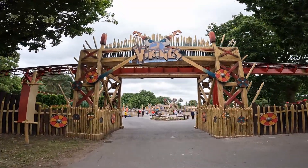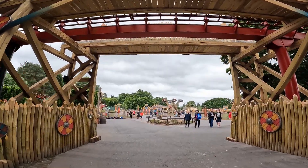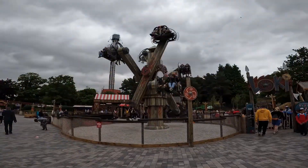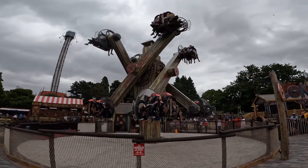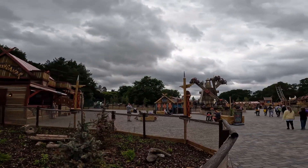Vikings is the newest land to open at Drayton Manor Resort, a Scandinavian smorgasbord of new and re-themed attractions steeped in Norse mythology. But have the gods delivered the goods or is Loki up to his old tricks? I'm Paul from Loop Theme Park Adventures and these are my first impressions of Vikings at Drayton Manor.